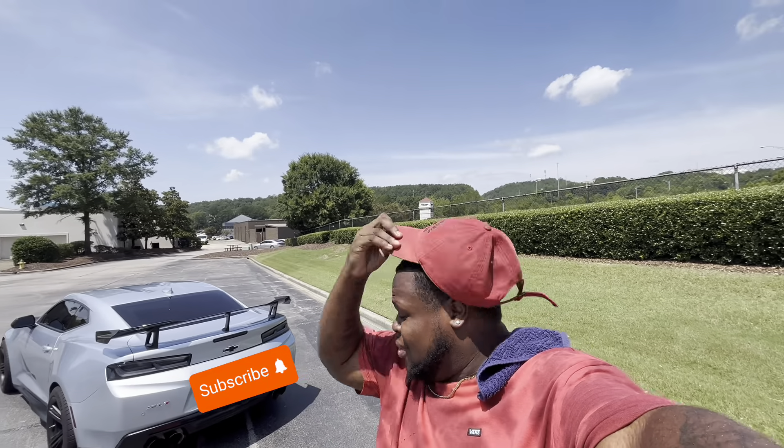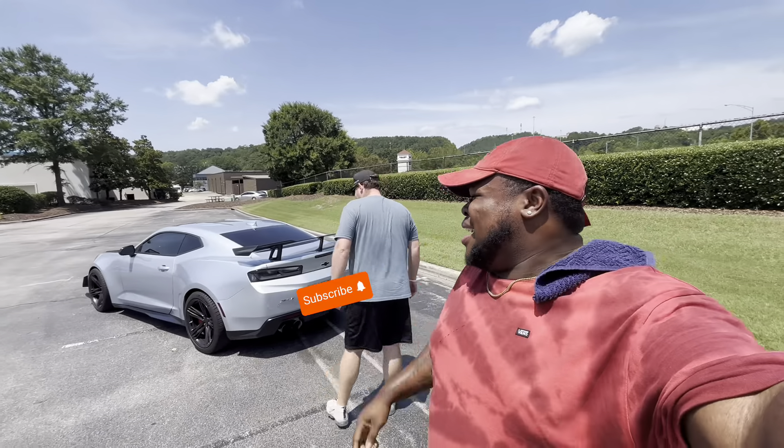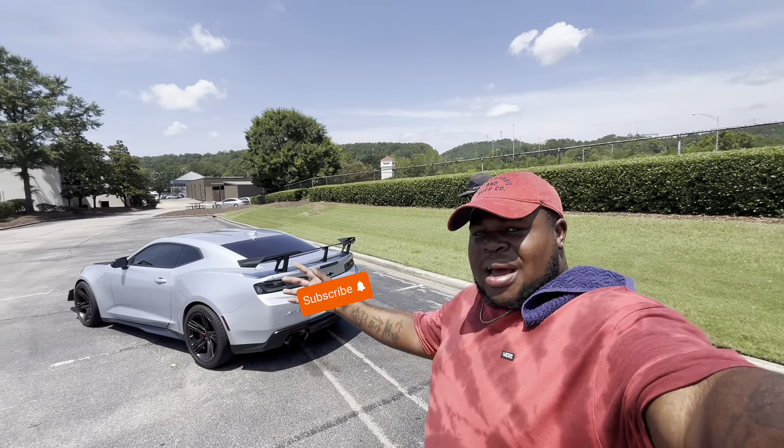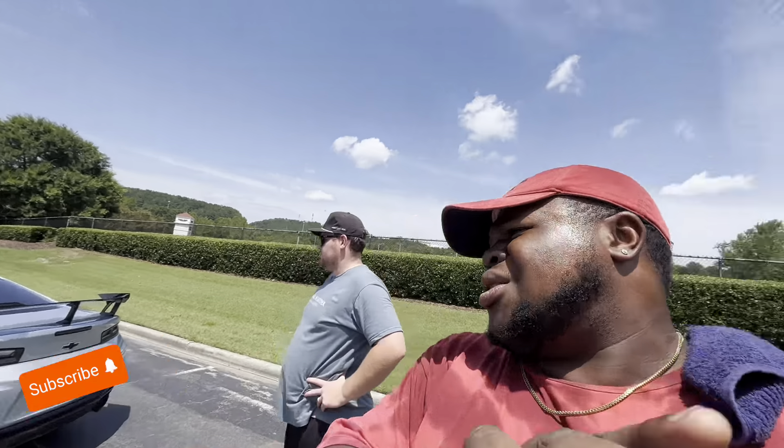You guys see it — I turn my head around, it's a little hot out here. You see this bad boy. We're gonna talk more about this car real quick and then we'll do the ride-along. I know that's what you guys are here for. We're gonna start up with a ride-along. But tell us a little more about this car.